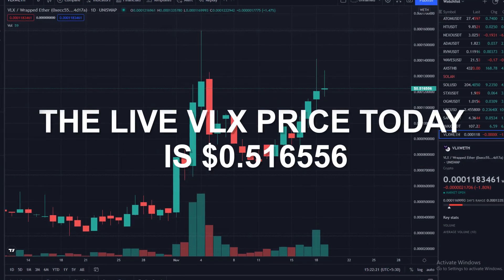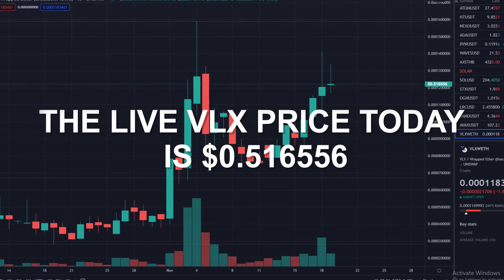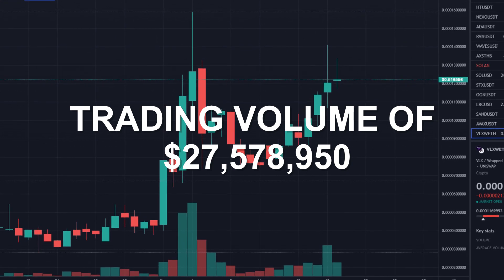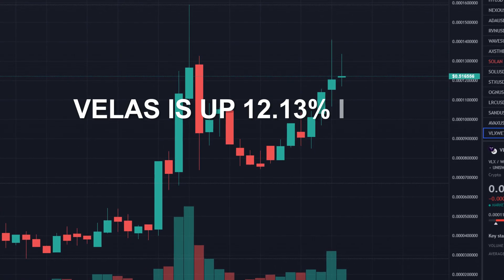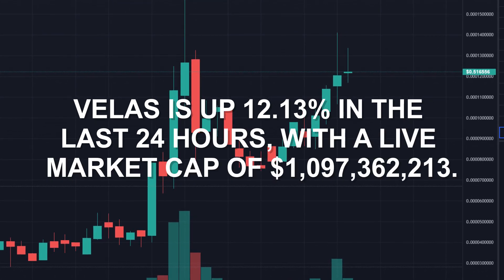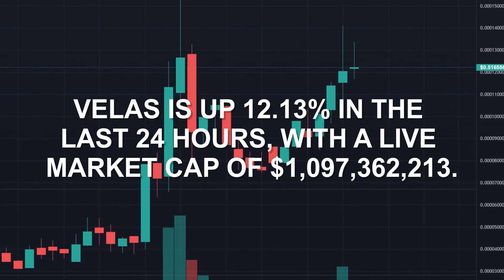The live VLX price today is $0.516556 with a 24-hour trading volume of $27,578,950. VELOS is up 12.13% in the last 24 hours, with a live market cap of $1,097,362,213.